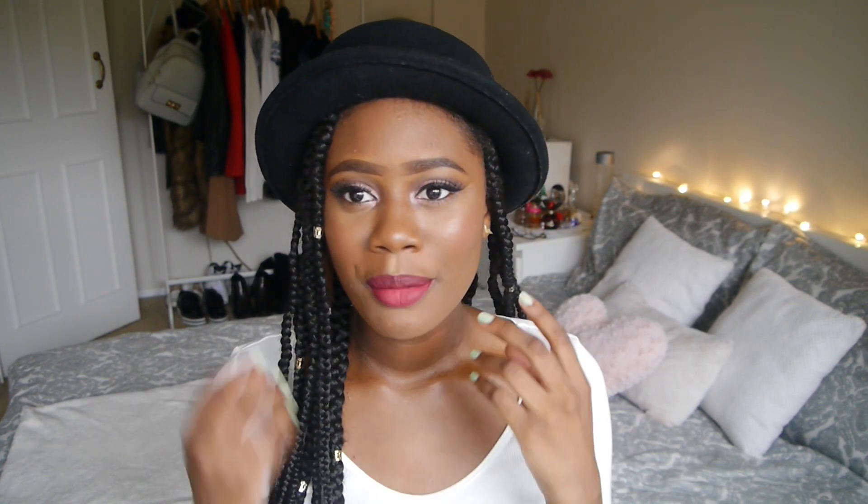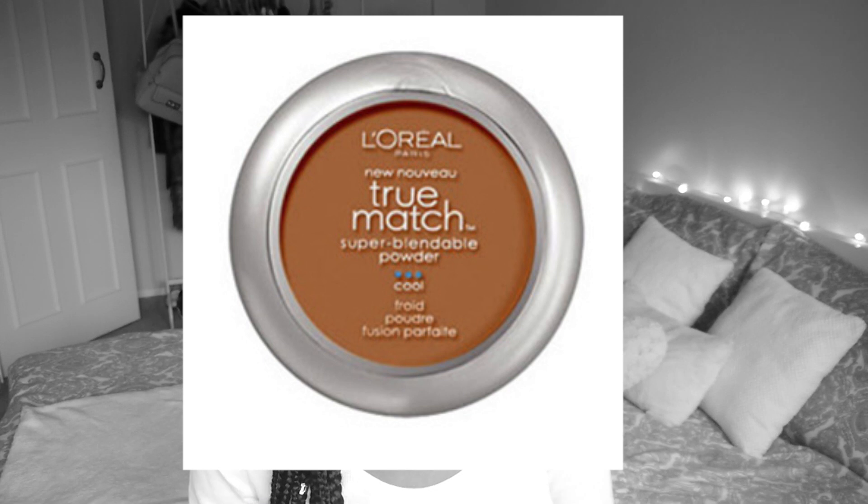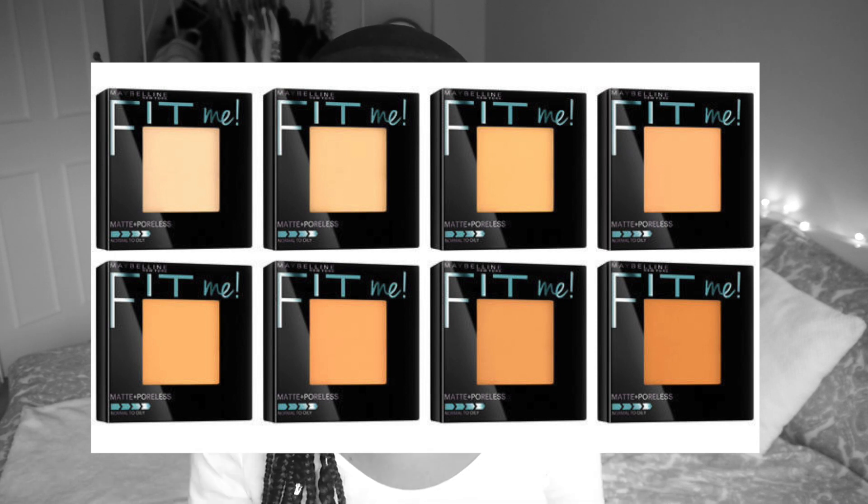For a setting powder to set your makeup and help it last longer — especially important for oily skin to keep your face matte — I'd recommend the L'Oreal True Match Powder. It does an amazing job and provides extra coverage, which is great if your foundation or BB cream is light. The Maybelline Fit Me Powder is another one I used to dislike but now absolutely love. It's around £6.99 and has a great colour selection.